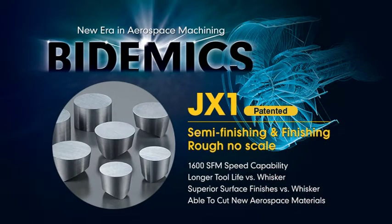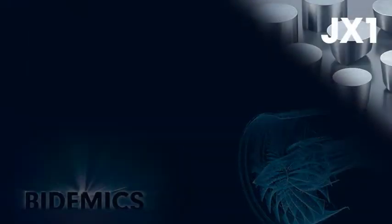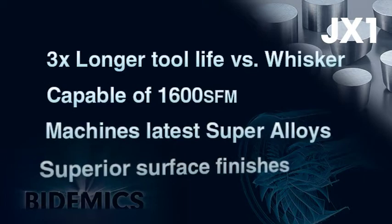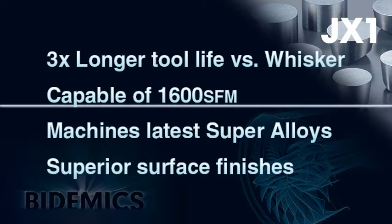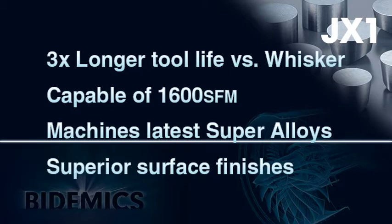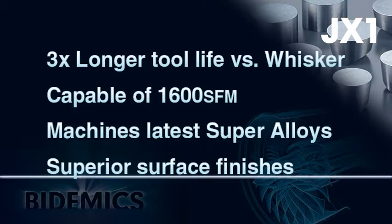JX1 is best applied for non-scale roughing and semi-finishing processes of high temperature alloys. JX1 has four major strengths: first, longer tool life than whisker ceramic; second, up to 1600 SFM capability; third, it machines the latest high temperature alloy materials; and fourth, it provides superior finishes on machine parts.